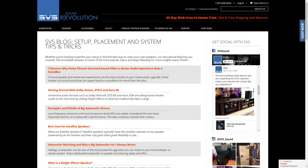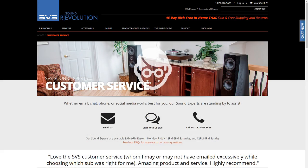If you want more helpful information like this — optimization tips — visit our website svsound.com and go to the Sound Experts blog. If you have specific questions, don't hesitate to call our customer service team or email or chat in, and we can help you with system setup, optimization, subwoofer placement, bass management, anything you want.